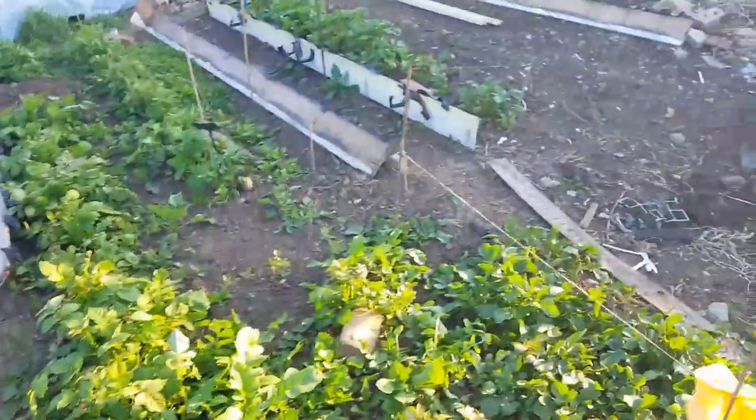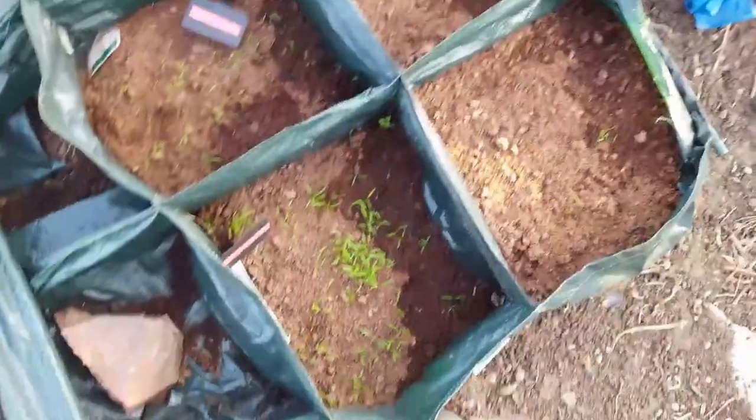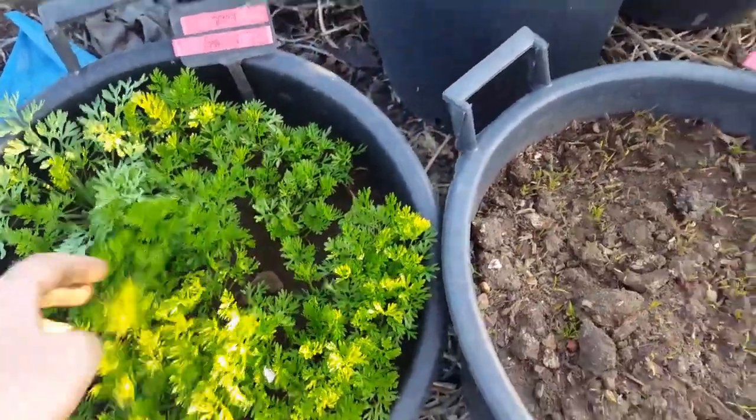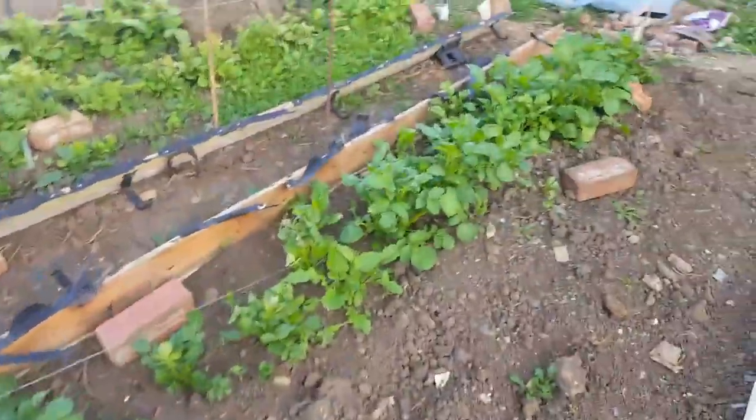I need to weed this area. Look at these carrots - they're doing well. They're Purple Haze, they're Nantes 5. I'll just get some water in there. Potatoes are here as well.